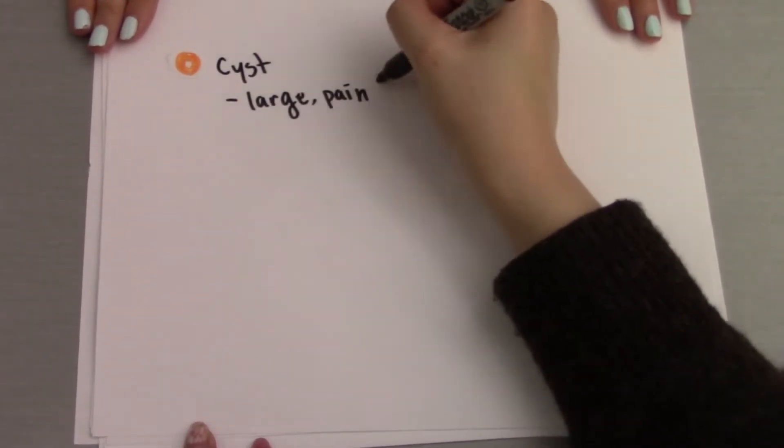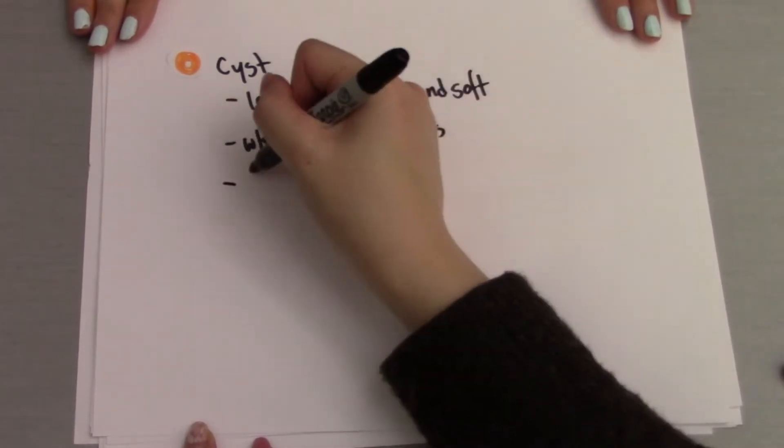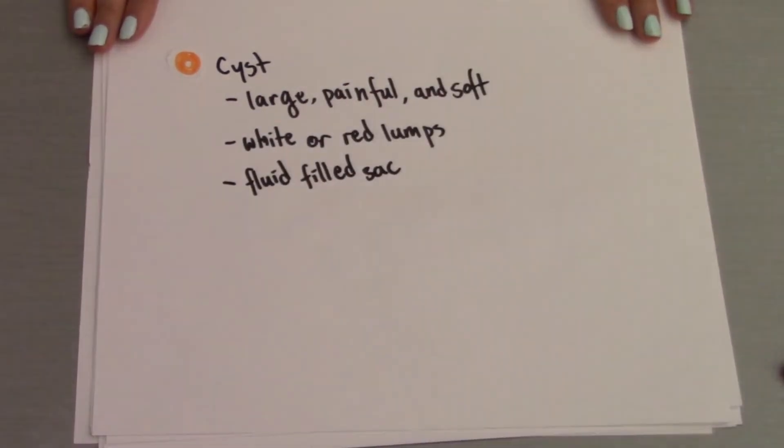A cyst is a very large, painful, and soft pimple. They are usually white or red lumps containing a fluid-filled sac deep in the skin, which can lead to permanent scarring. They often don't have a noticeable opening or head.